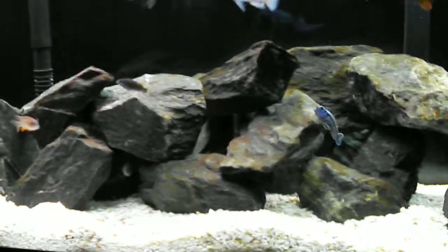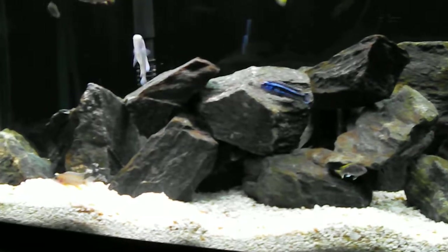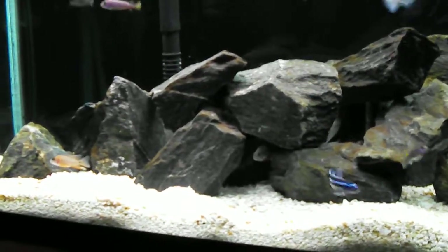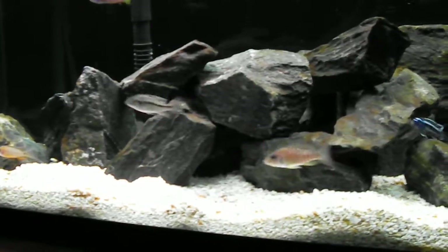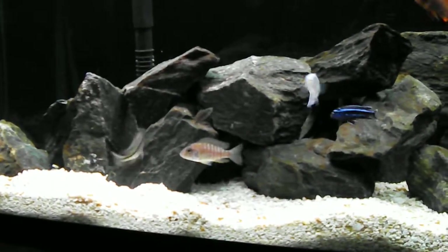They're one of my favorite fish color-wise, the way they look when they're fully grown. I picked him up — I don't know, maybe a month ago. Probably not even that long.